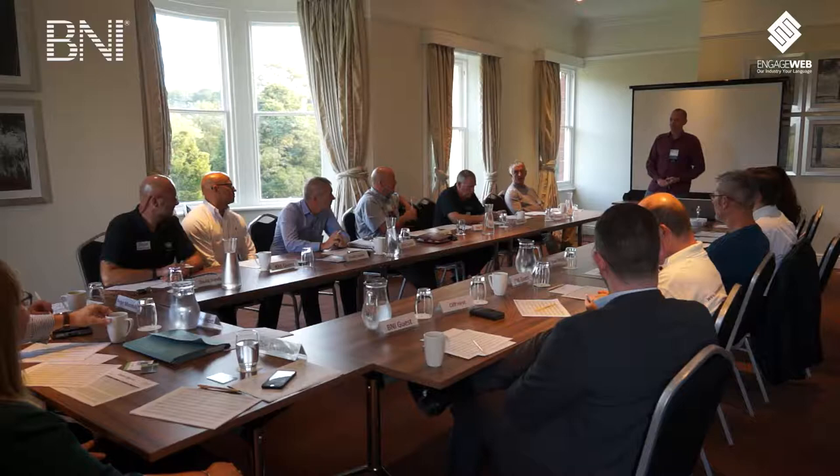Steve, you were telling me earlier how much you had got in referrals and business this year since January. Can you tell us what that was? £97,000 - from BNI members in this room and other rooms, because you visit other chapters as well, as a sub. Because you have the opportunity to sub at other chapters, which is why it's important to turn up every week or send a substitute.